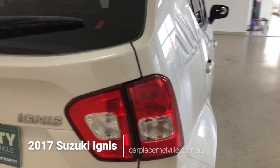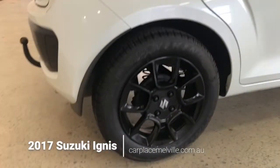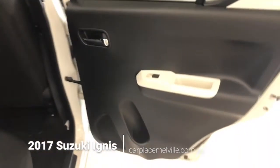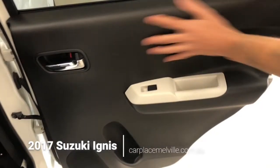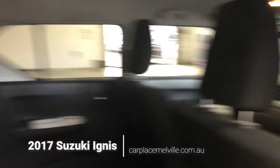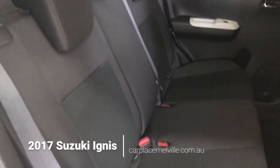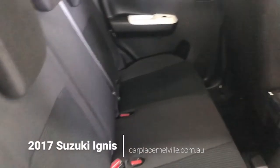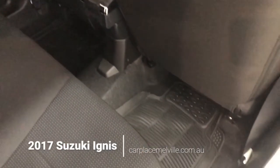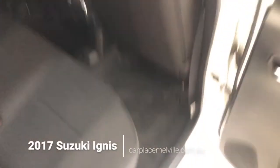Continuing along our right-hand side, let's take a quick glimpse at our back right-hand tyre before jumping inside. Inside we have a black upon beige colour contrast, power windows, and a humble interior with cushioned seats with a cloth finish, and rubber floor mats running along the feet.